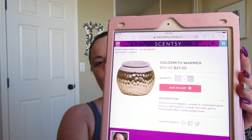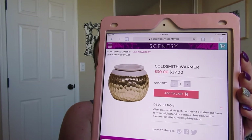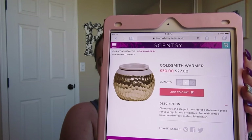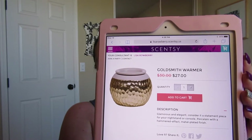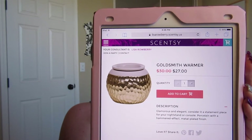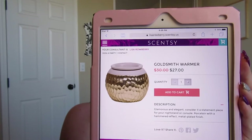Oh, I actually have this warmer — if you saw my last haul, it's one of my more recent purchases. The last warmer I bought was the Goldsmith warmer, so I'm pretty bummed to see this one go. It's super cute. I did a whole unboxing in my haul video — I'll link that below. It's an element warmer and we are saying goodbye to it this month for $27.